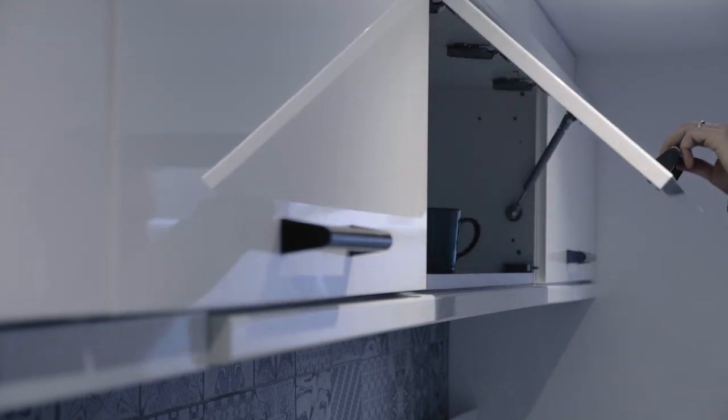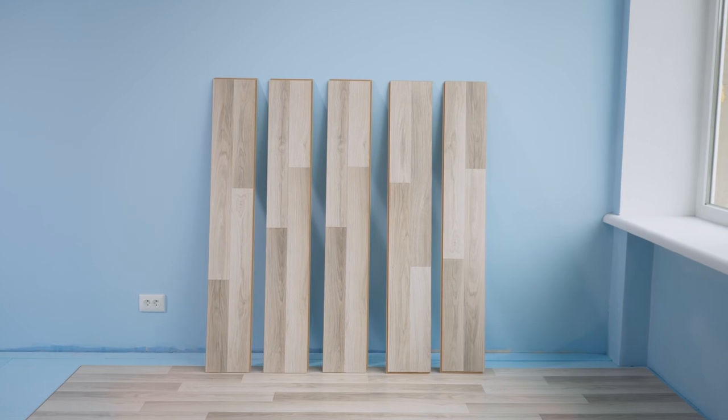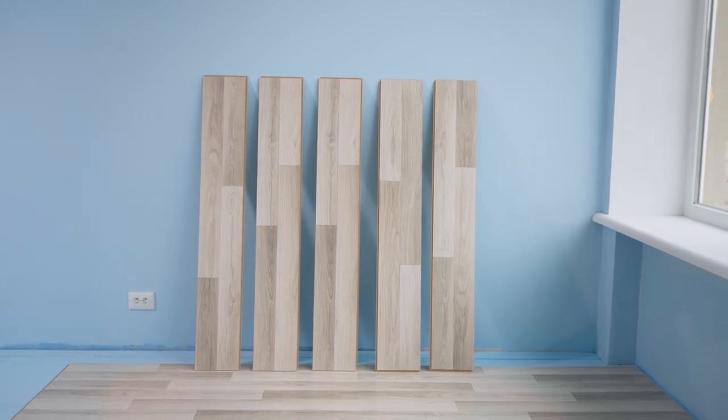The next thing to look at are your ceilings and floors. How often do you enter your home and look up or look down to ensure they look great? Have you checked your laminate, tile, and carpet to make sure it's not cracked, chipped, or stained? Go through and make sure your floors are in pristine condition.